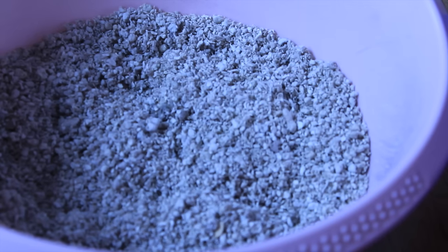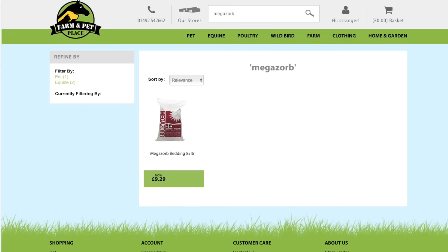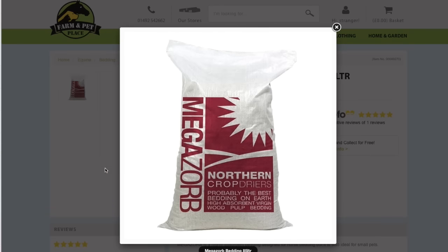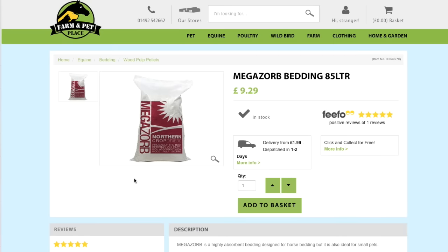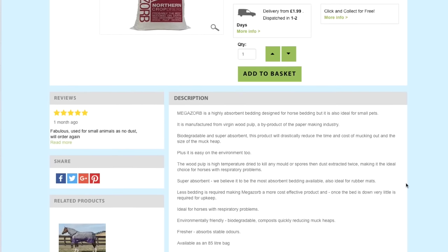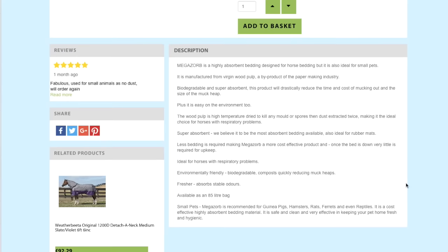The price of Megazorb is £9.29 for an 85-litre bag, which I think is really good — I pay around just under that for my current bedding. If you're buying a decent bedding that's cost-effective, absorbent, and lasts long, that price is pretty good. According to the description, Megazorb is a highly absorbent bedding designed for horse bedding but also ideal for small pets. It is manufactured from virgin wood pulp, a by-product of the paper-making industry, and is biodegradable and super absorbent.